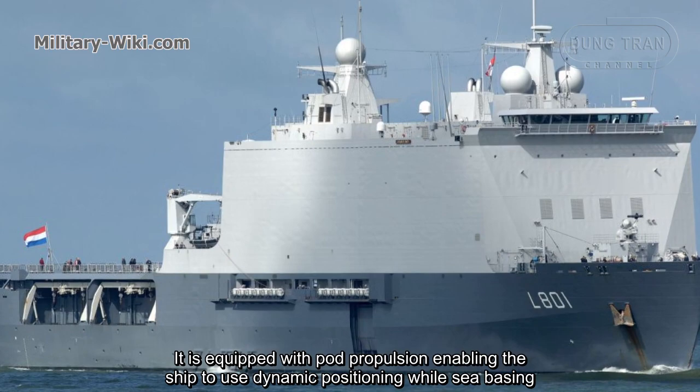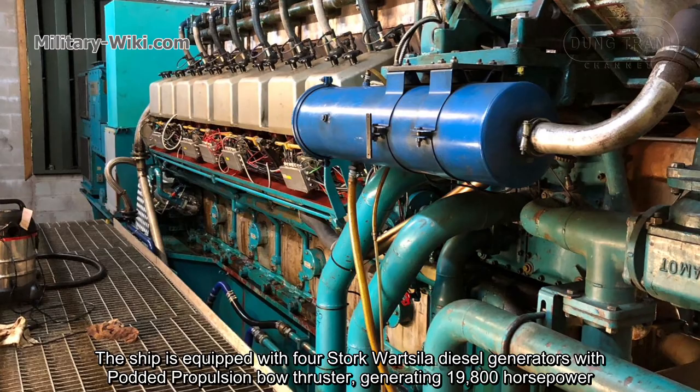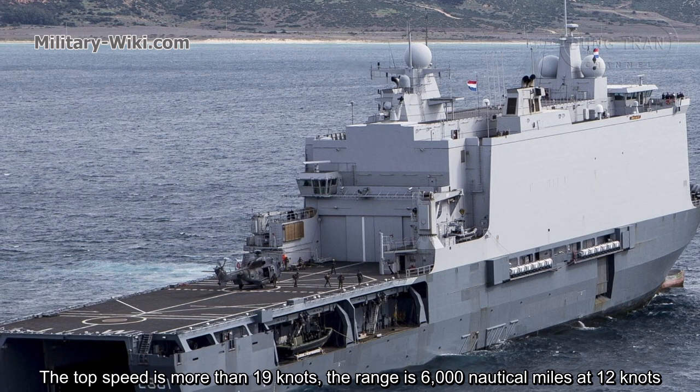The ship is equipped with four Wärtsilä diesel generators with pod propulsion bow thrusters, generating 19,800 horsepower. Top speed is more than 18 knots, and the range is 6,000 nautical miles at 12 knots.